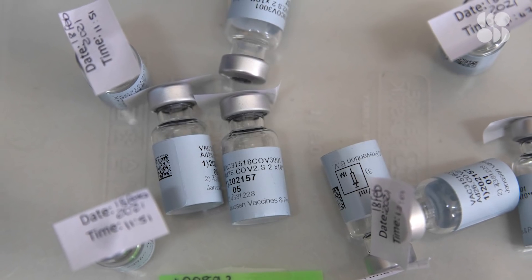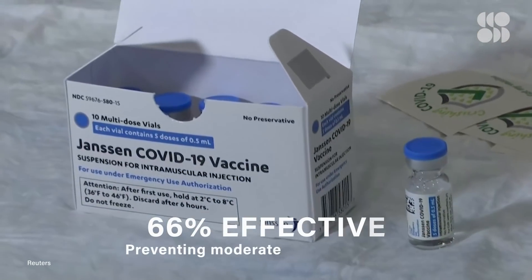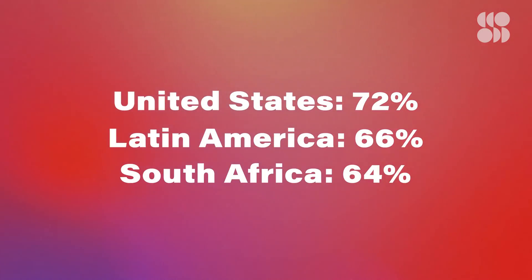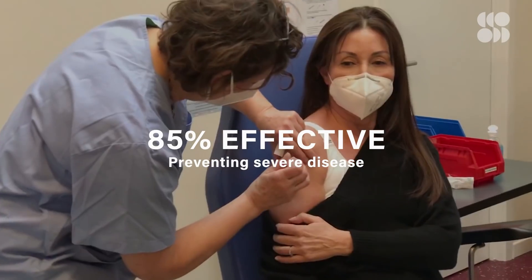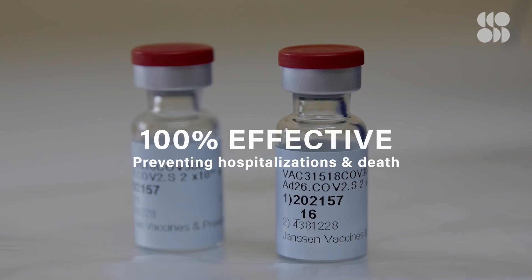Which brings us to the results from J&J's Phase 3 trial. Overall, the vaccine is pretty effective at preventing moderate and severe illness — about 66%. In the US it's even higher. But in Latin America and South Africa, the vaccine didn't perform as well. Still, the J&J vaccine remains 85% effective at preventing severe disease, and 100% effective at preventing hospitalizations and death.